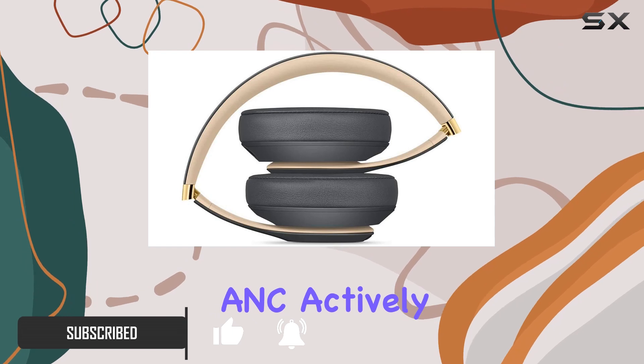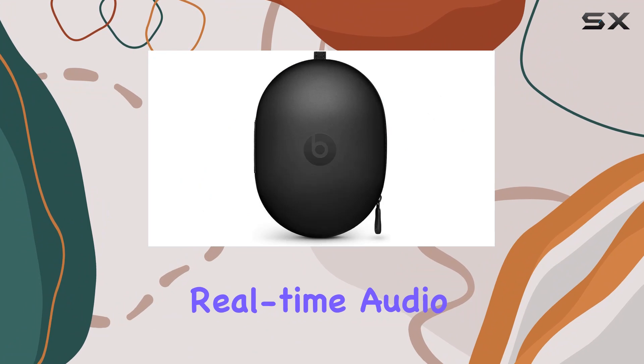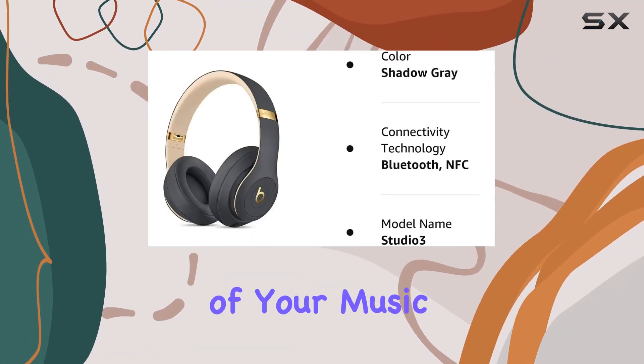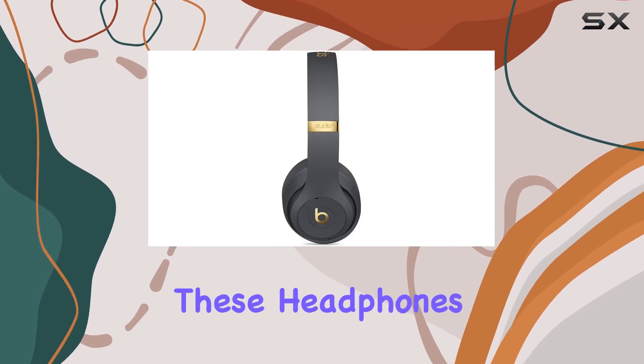Pure ANC actively blocks external noise for an immersive listening experience. The real-time audio calibration ensures premium sound quality, maintaining the richness of your music. With up to 22 hours of battery life, these headphones provide a full day of wireless playback.